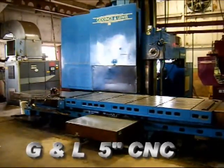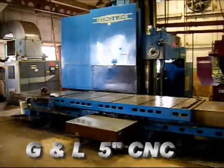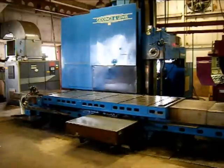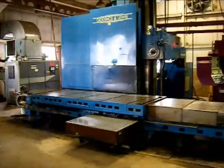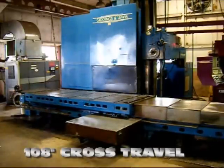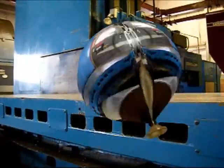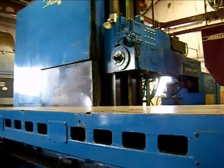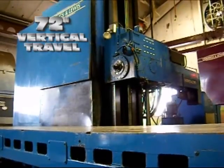This G&L 5-inch horizontal boring mill was remanufactured by G&L and shipped in 1992. This G&L 5-inch bar has 72 inches of vertical travel of the headstock.